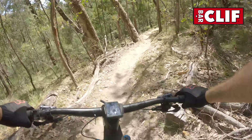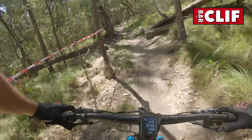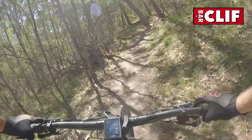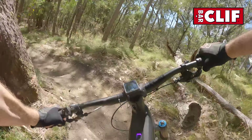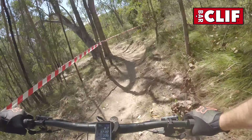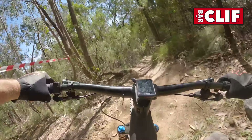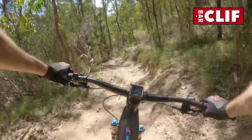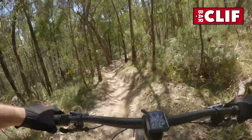This is the national champs cross-country course — a technical descent back in the early 2000s. As bikes have evolved, so has the track — a bit more chunky. I don't think I'd be wanting to ride a hardtail on this anymore.